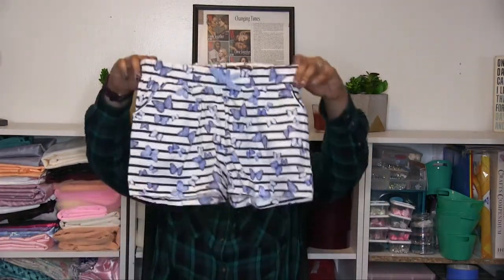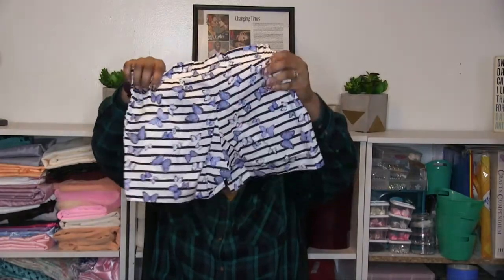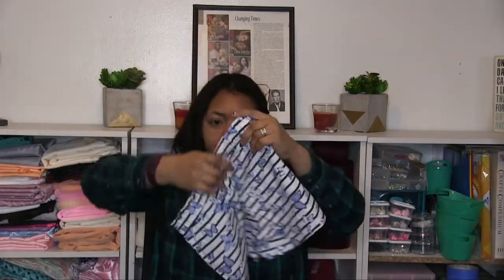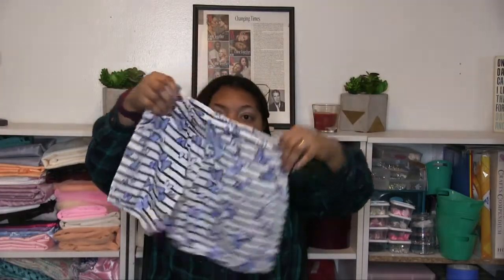I'll leave everything I purchased linked below so you can find it. Some of this stuff was on sale so it might not be available anymore, but you can try. These are also an 8-10 — similar material to the Kohl's shorts but a little stiffer, firmer, and thicker. Super cute, I love them.